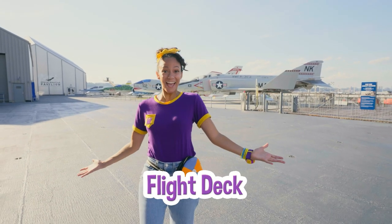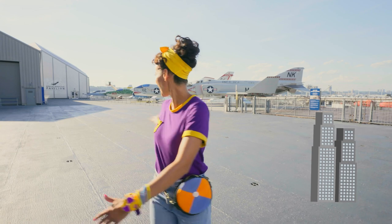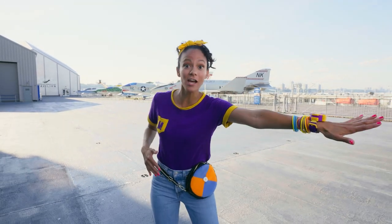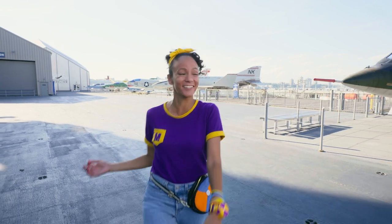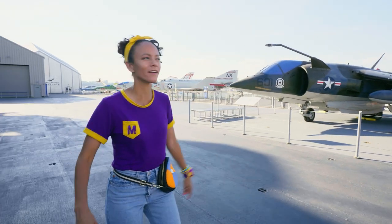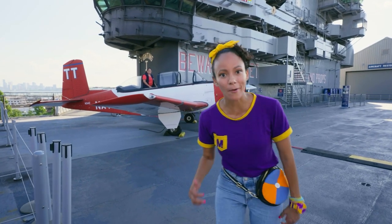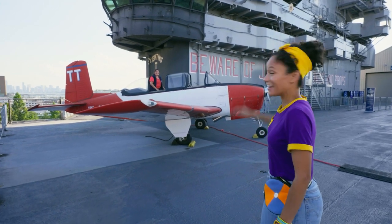Here we are on the flight deck. This place is amazing. We're up high and we can see a lot of the New York City skyline. Look at these amazing planes. This is where planes would take off and where they would land, but it's actually not long enough, so they would use a device to catapult planes into the sky. Isn't that so cool? Look at that plane. I see a helicopter — they're just hanging out on the flight deck. There's someone on one of the planes! Let's go get a closer look.